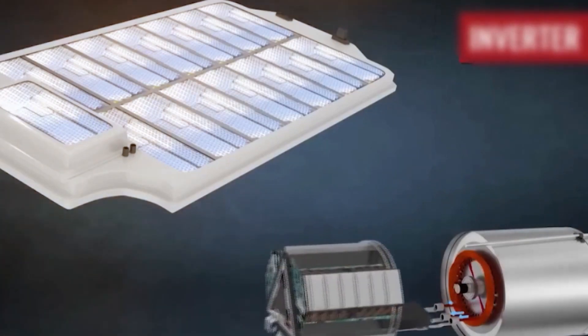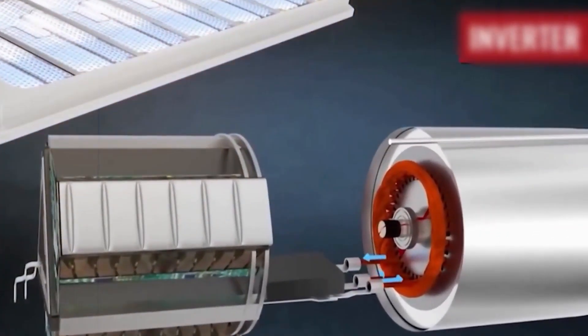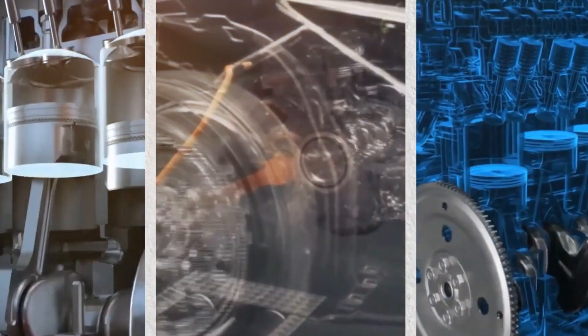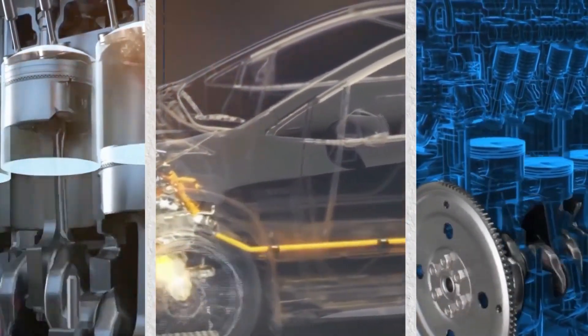Let's take a step back and talk about the basics of electric motors. In electric vehicles, the battery's electricity gets converted into motion to make those wheels go. Tesla's engine takes this process to a whole new level by creating opposing magnetic fields in the stator and rotor. In the stator, the magnetic field is generated by electricity running through those copper windings.